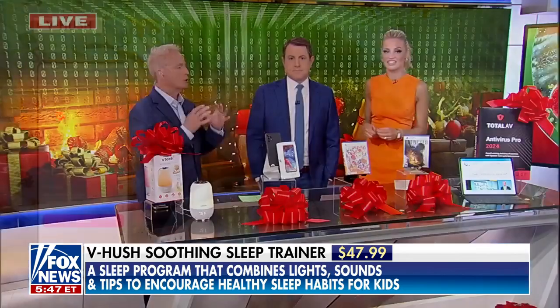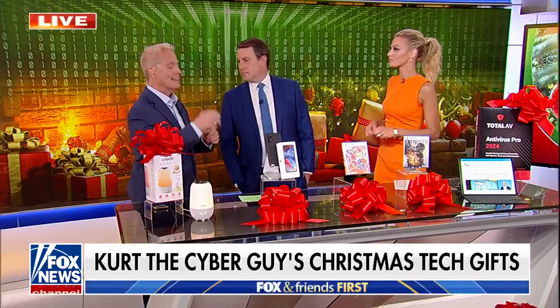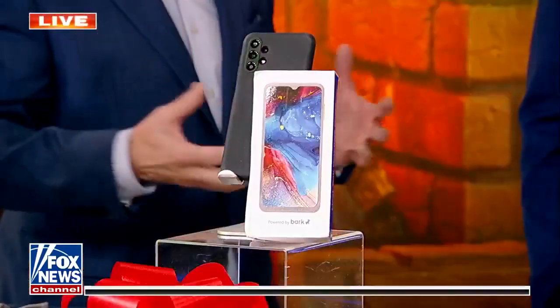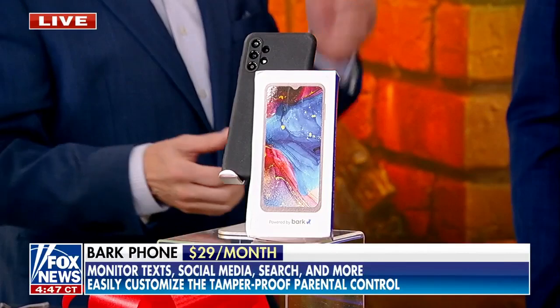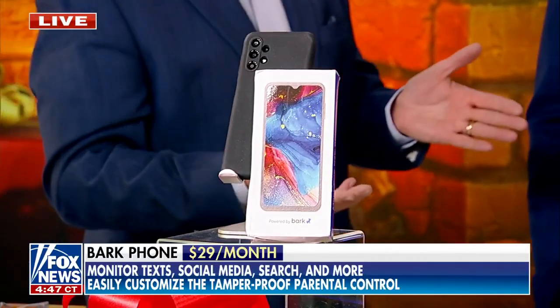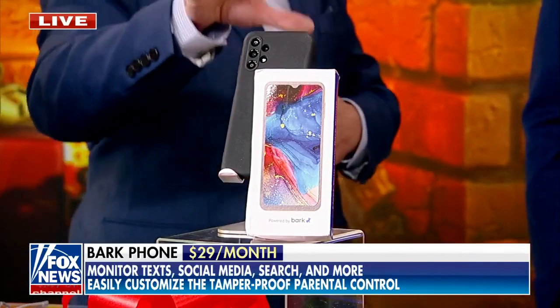Jump to this. If you're going to get your kid a phone, this is the phone that you want. It's called the Bark Phone — a first phone, or just a phone when you have a kid that's at that age, which is very debatable as to when you want to get that done. But with something like this, you can go younger now.